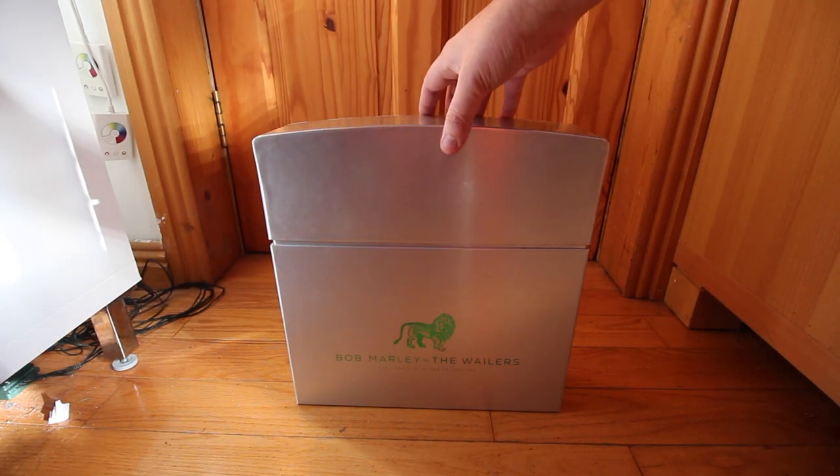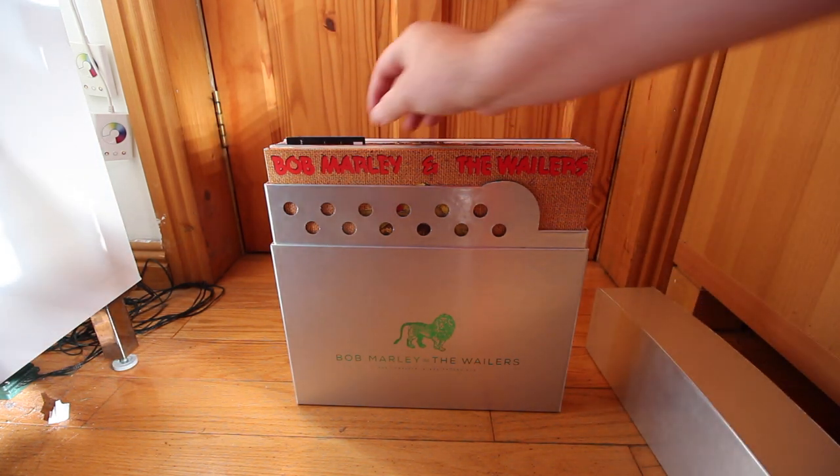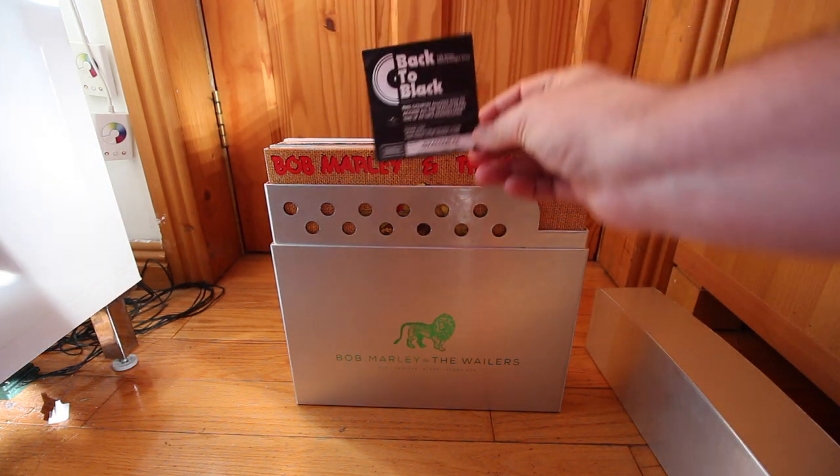This is an unboxing of the Bob Marley 11 Vinyl Box Set. It comes with an MP3 download of all 11 albums.